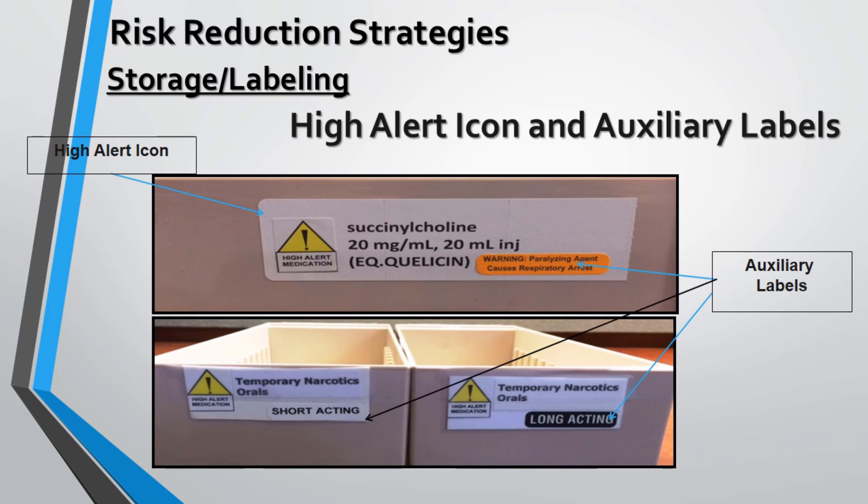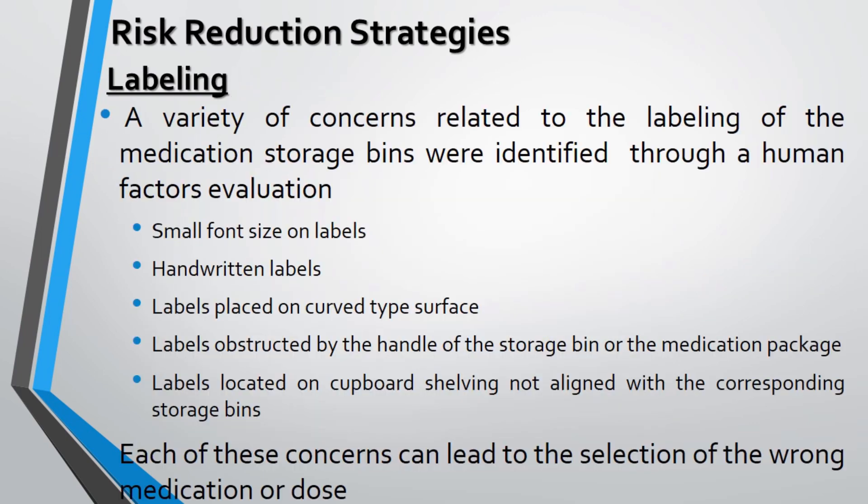Special precaution warning levels for succinylcholine are highlighted in the figures. Concerns related to labeling of shelves or storage bins were identified through human factor evaluation. These concerns include: small font size which may go unnoticed while dispensing; handwritten labels not properly pasted or with illegible handwriting; labels placed on curved areas that are difficult to read; and labels that are not aligned with their corresponding bins.